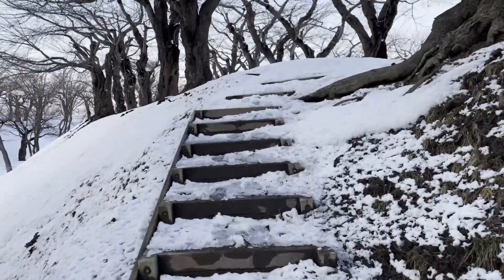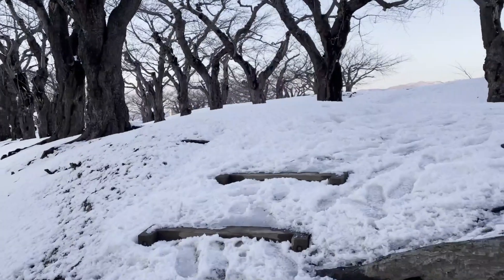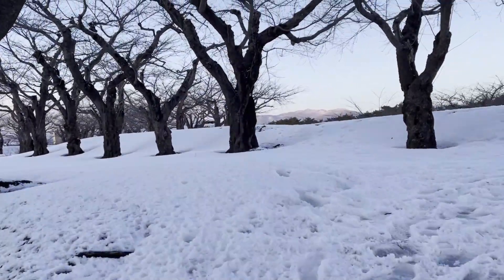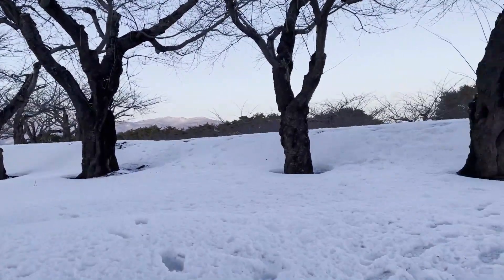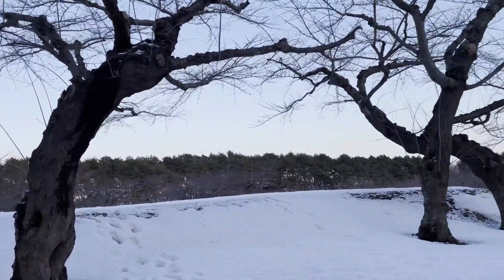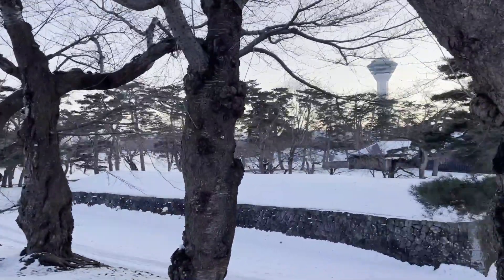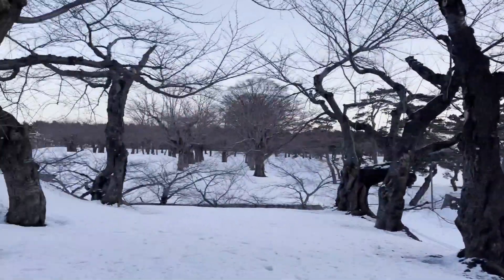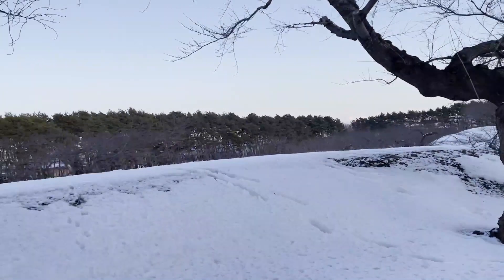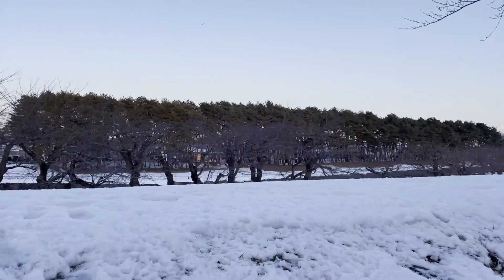In 1958, the Mount Hakodate Ropeway was opened. Numerous tourists have enjoyed the night view of the city, considered one of the world's three best night views along with Naples and Hong Kong. In 1964, Goryokaku Tower was completed, offering a sweeping view of Goryokaku's star-shaped moat.